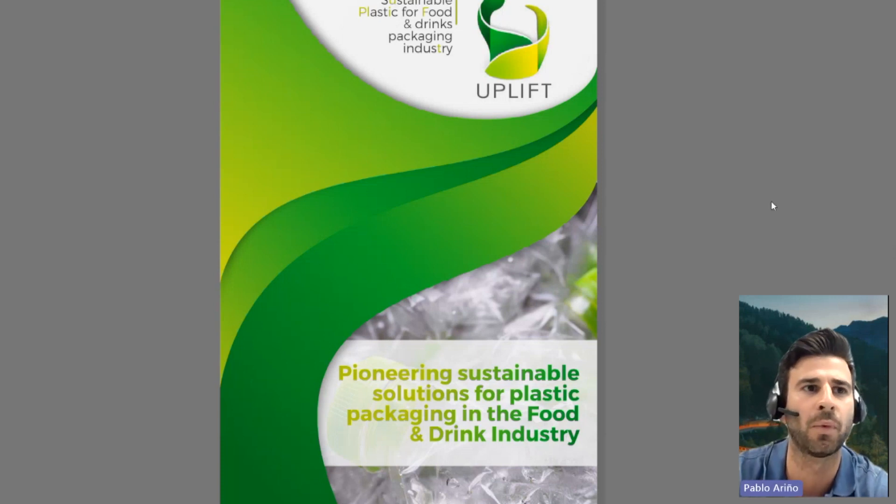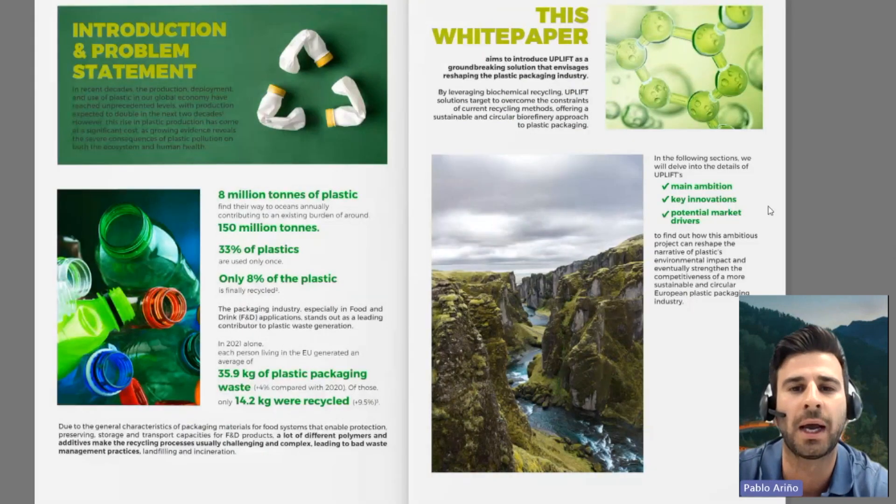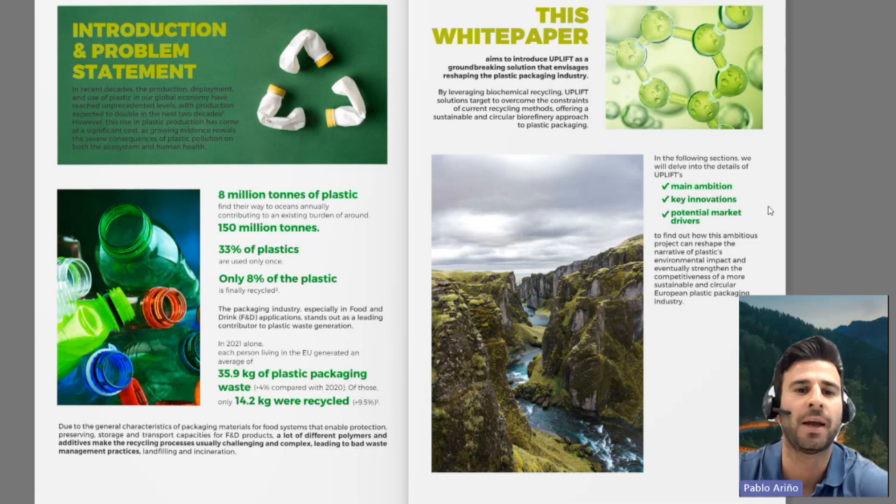Throughout the whole white paper, we are going to tackle different sections to explain how the main innovative solutions have been developed in order to address the problem statement built around plastic packaging within the food and drink industry. First of all, we have highlighted that in recent decades, plastic production has skyrocketed, with projections indicating that it will double in the next two decades.